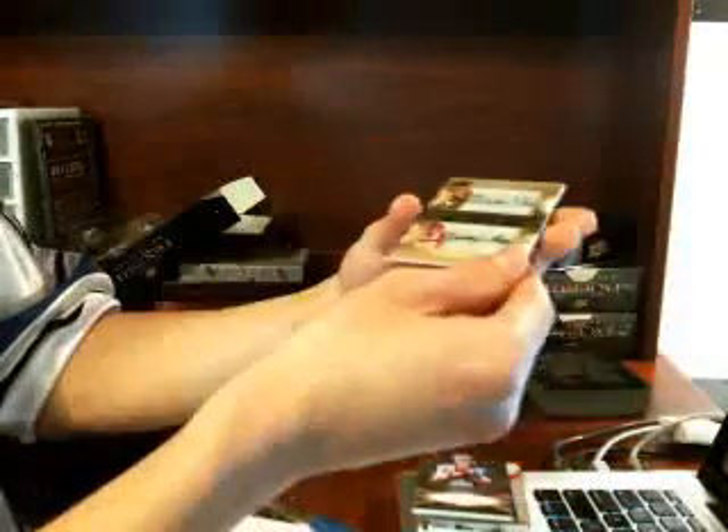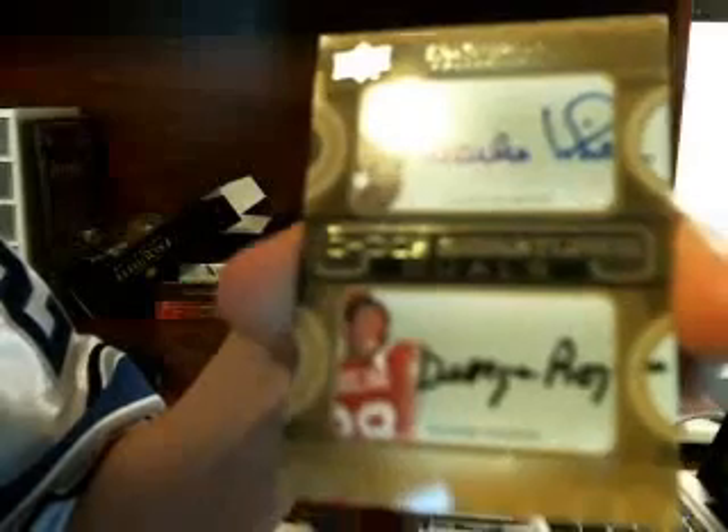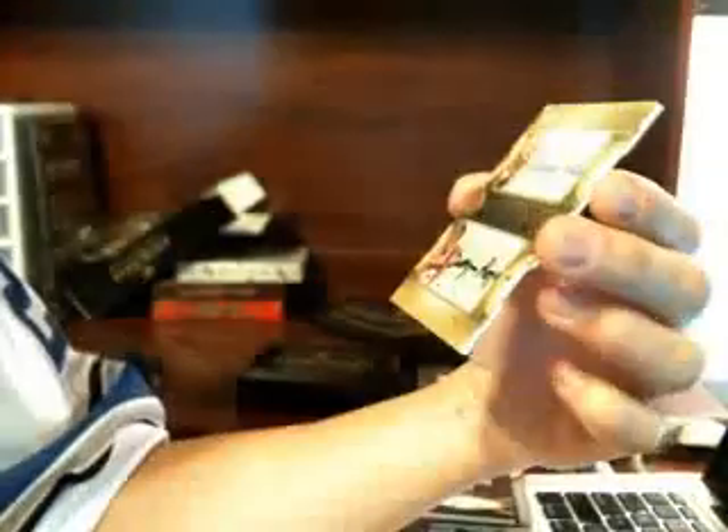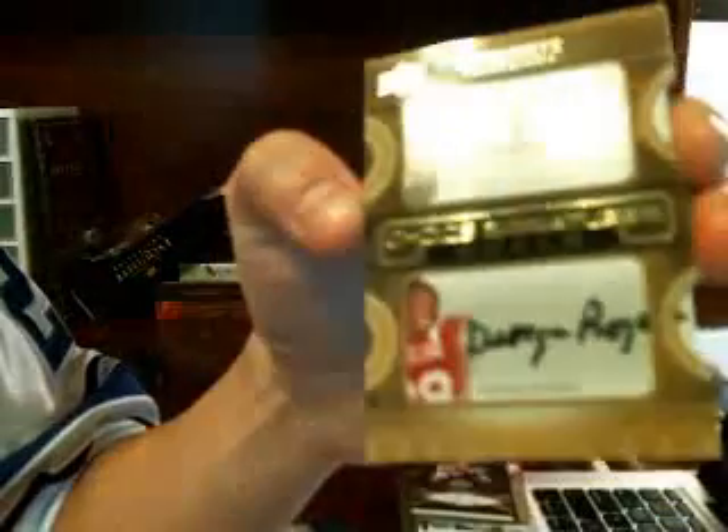We have a dual - George Rogers and Charles White. Dual auto. George Rogers and Charles White. We'll come back to that.